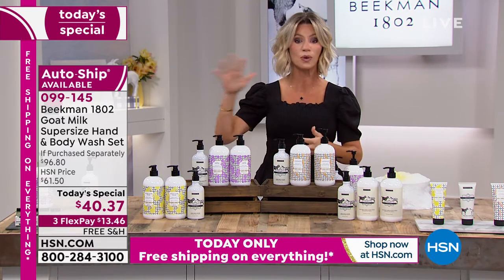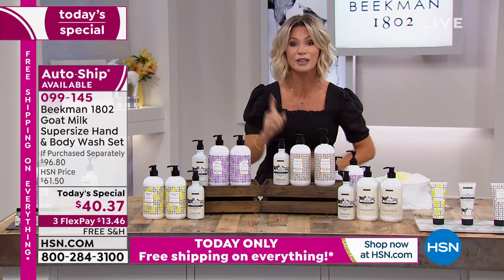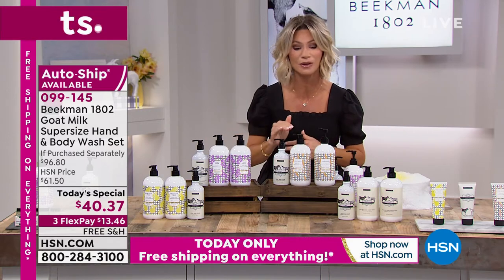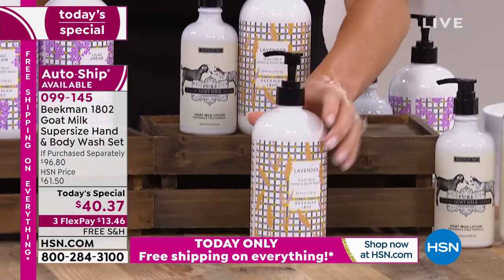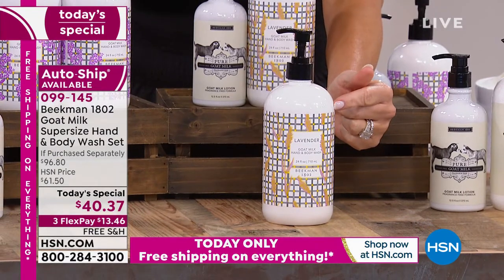Instead of going to the grocery store or drugstore and grabbing whatever — think about what you're putting on your body. Usually for 12 ounces you're spending 10 bucks anyway, and it's full of harsh chemicals. So today, do something good for you. Do something good for your family. One of these comes with a pump and is almost $40 — it's actually $38.40.